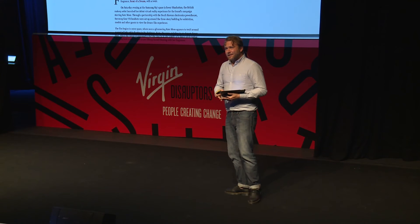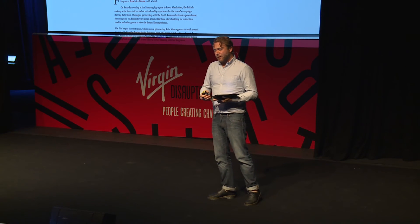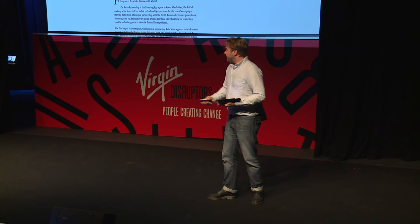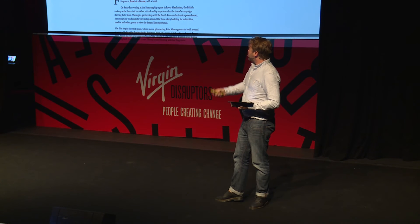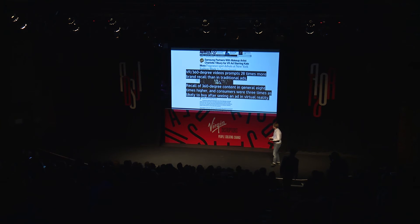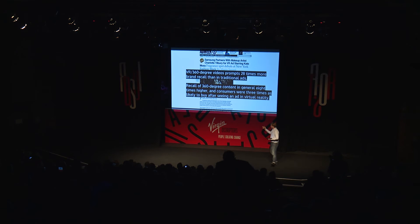And a note to the marketeers in the room. This is predominantly what my company, Happy Finish, does — we use these technologies to convey brands to their audiences. Nielsen released a report two or three weeks ago: VR and 360-degree video prompts 28 times more brand recall than when that brand appears in traditional advertising. The recall of 360-degree content in general is eight times higher, and consumers are three times as likely to buy after seeing an ad in virtual reality. Personally, I hope that's true.